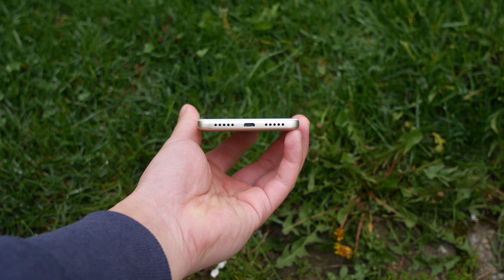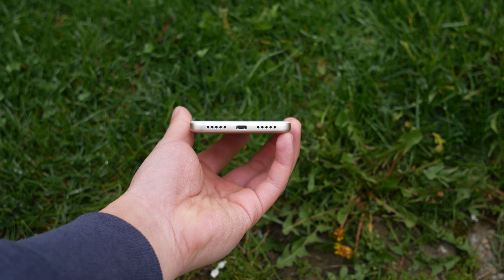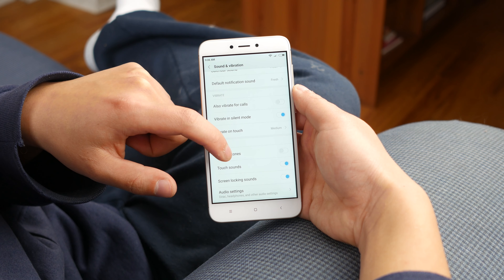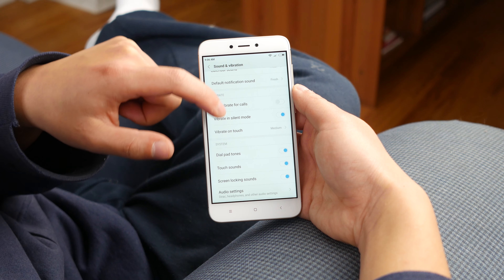The audio, unlike the display, has some parts that are below average. The volume is above average and it's easy to hear in a lot of situations, but the sound quality is below average. There is no bass, and the mid and highs are a little bit unclear, at least compared to better phones.